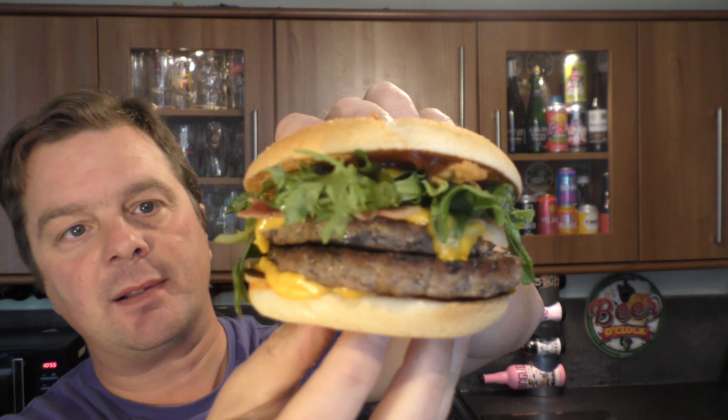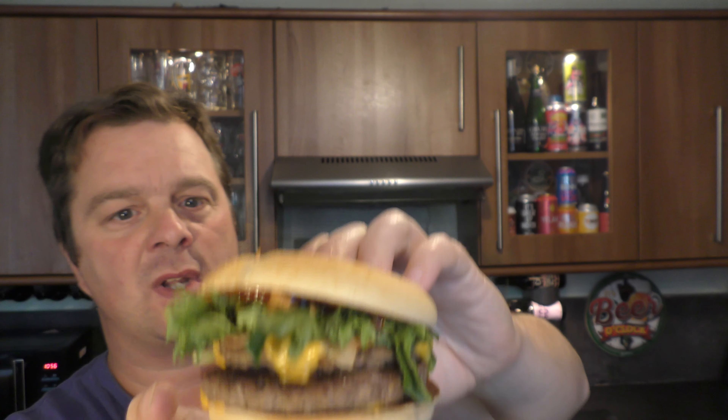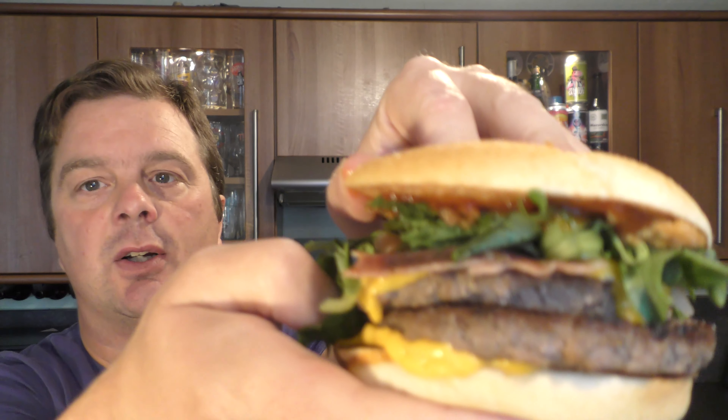We dropped some lettuce. There's cheese, and I believe there's some bacon in there as well. Yeah, there's some bacon. I'm dropping all the lettuce everywhere. It looks really good.